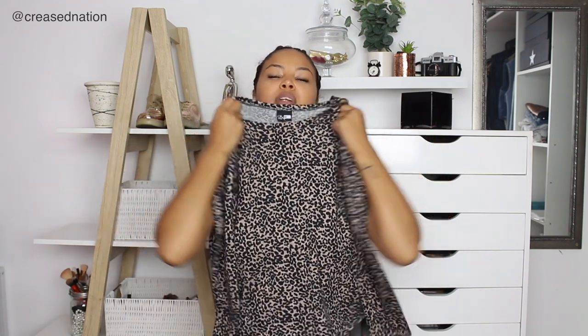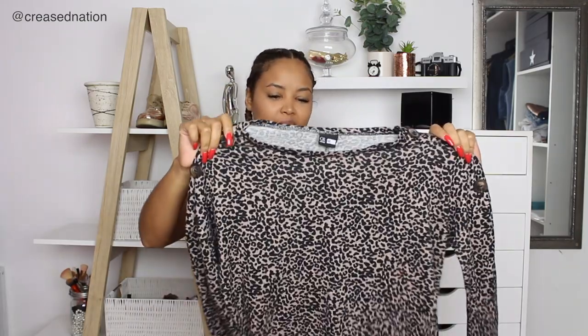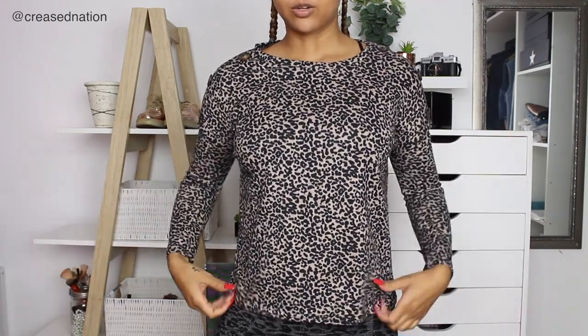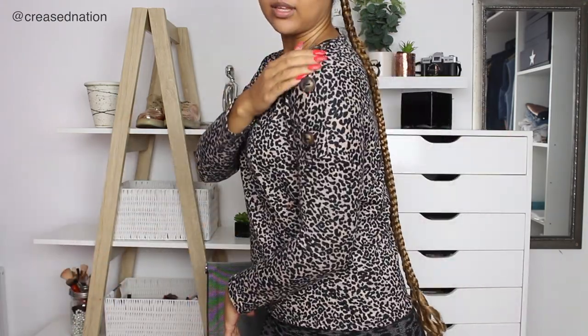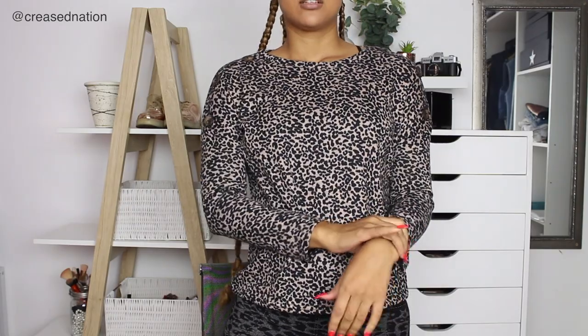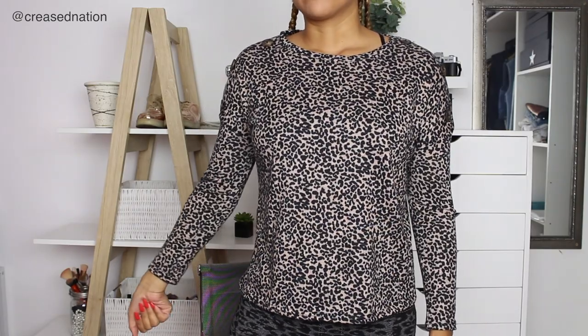And then another leopard print piece. Honestly, I wasn't looking for so much leopard print stuff, but my eyes were just drawn to these pieces. This was 70 rand, marked down from 120. I took a size medium — it is button detail, just a normal kind of long sleeve top. It's quite a boxy top with button detailing on the side, and it just grazes my wrist so it doesn't go all the way down.